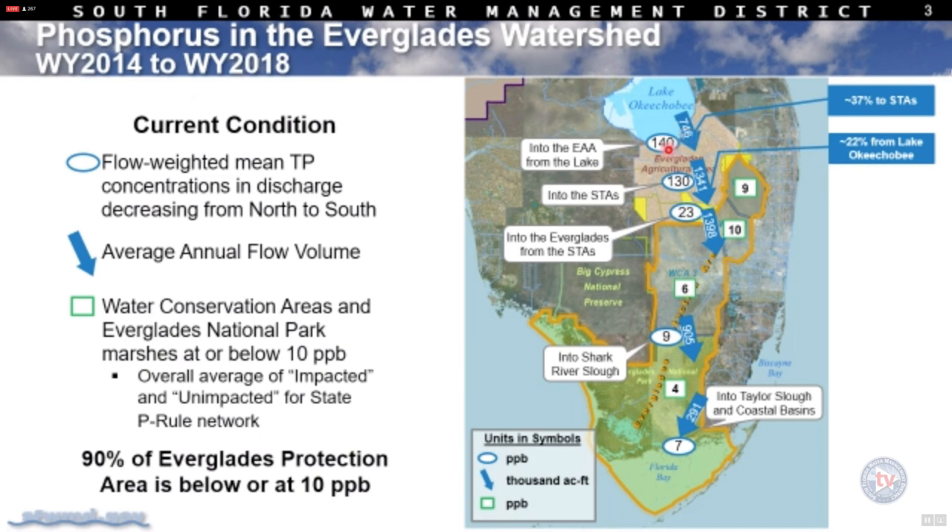The discharges coming out of the lake have been averaging 140 parts per billion. As that water goes through the EAA and mixes with EAA discharges — which represent the predominant volume the STAs treat — about 22% of the STA inflow is from Lake Okeechobee and the remainder from the EAA. We're seeing an average concentration of 130 parts per billion, about 1.3 million acre-feet on average moving into the STAs. The aggregate STA discharge concentration is 23 parts per billion.